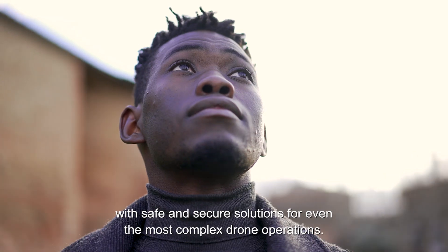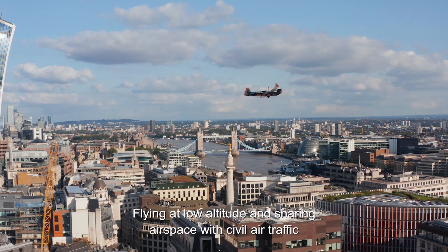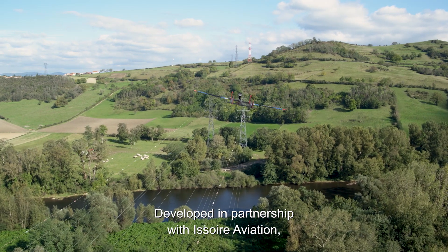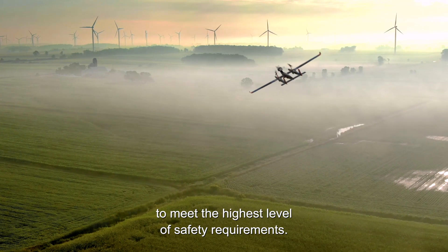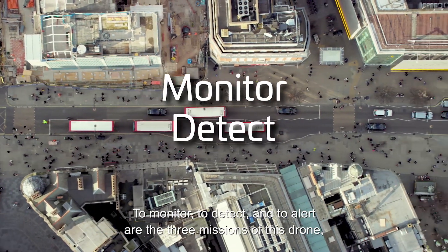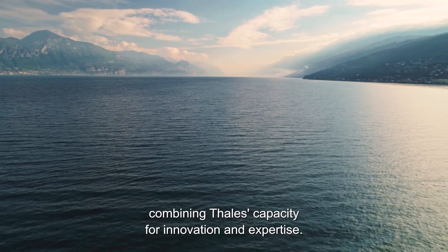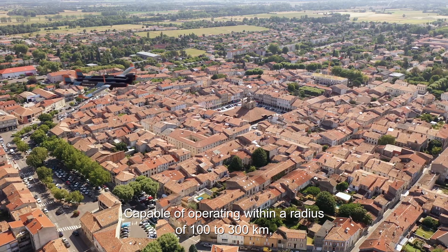Flying at low altitude and sharing airspace with civil air traffic is now possible with the UAS 100 system, developed in partnership with East Square Aviation. The drone aircraft has been designed to meet the highest level of safety requirements. To monitor, to detect, and to alert are the three missions of this drone, combining Thales's capacity for innovation and expertise.